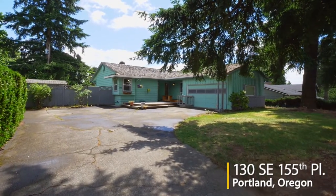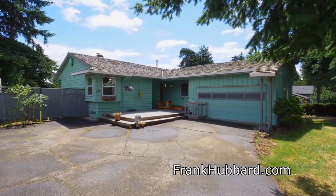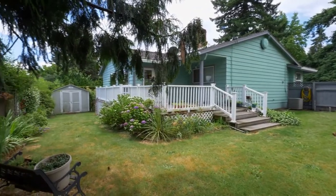Welcome to this beautiful home located in a serene setting. This home of more than 2,300 square feet offers the convenience of one-level living, surrounded by mature landscaping in a quiet southeast Portland neighborhood.